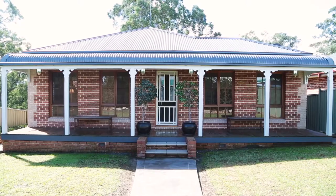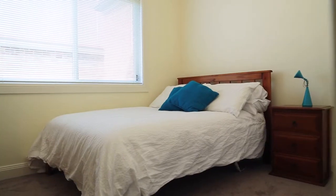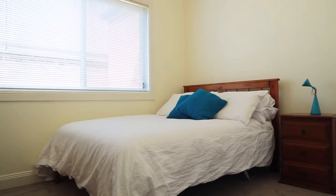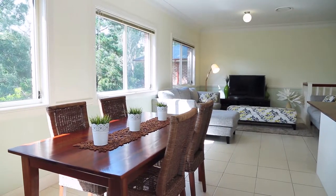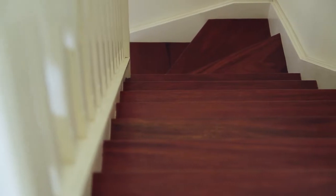This incredible home features five large bedrooms, three bathrooms, open-plan kitchen, dining and living area. There is a good-sized lounge room and downstairs will delight you as you stumble across this huge guest accommodation.